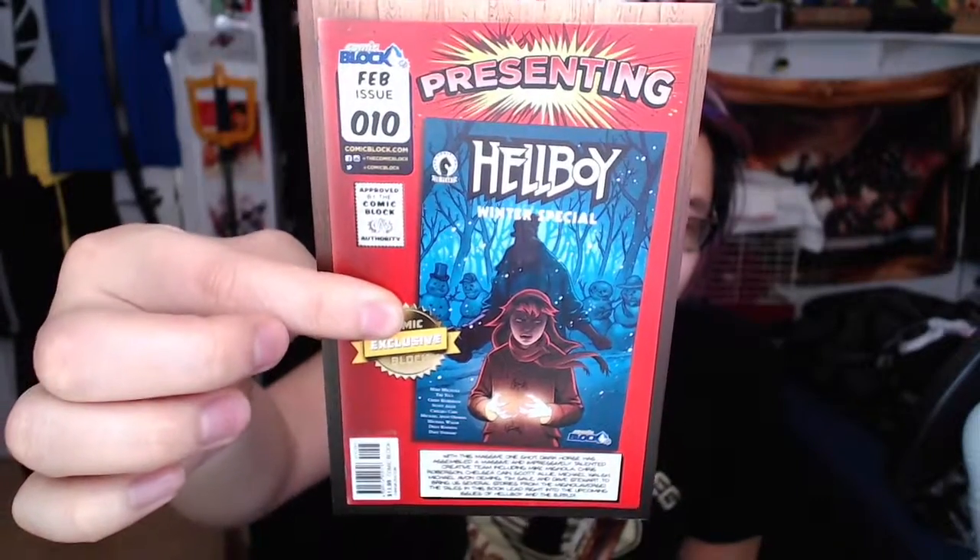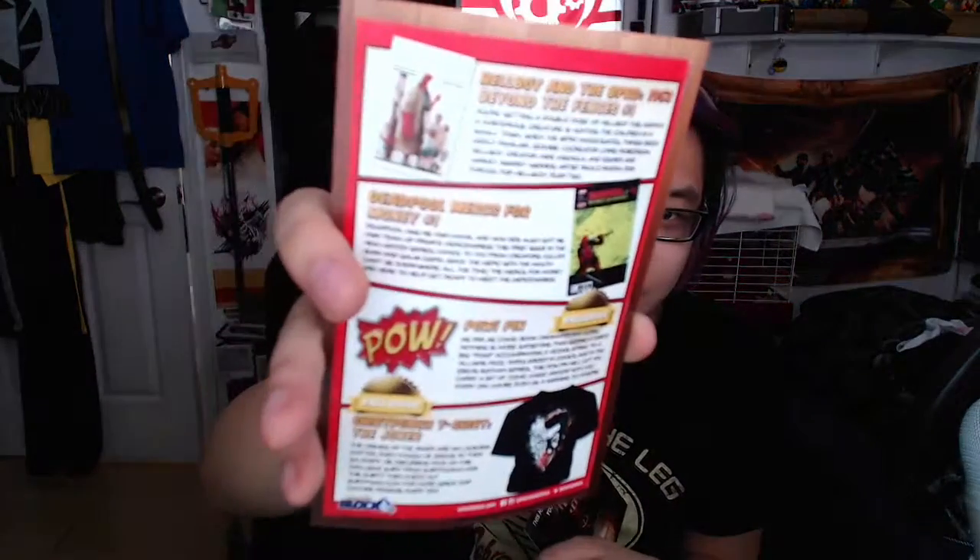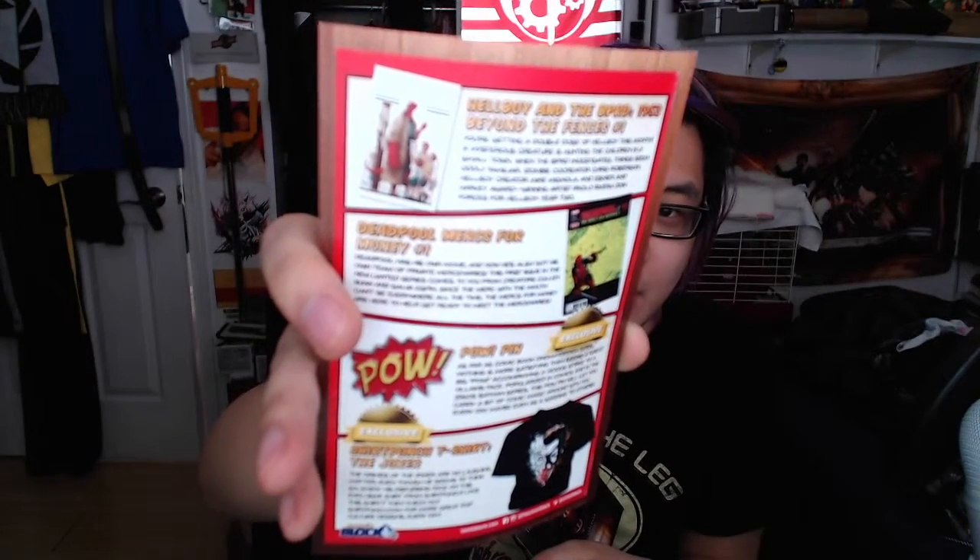I'm just noticing Deadpool has the fold-out sleeve on top here, but the rest of them are sealed off — at least the Hellboy ones are. I don't know why they're different. I like those ones better though. Just a little overview: we got the exclusive comic for this month, which is Hellboy the Winter Special. On the back side, we got Hellboy and the BPRD 1953 Beyond the Fences number one, Deadpool Mercs for Money number one, the POW pin, and there are lots of exclusives going on in this, and the Shirt Punch exclusive Joker shirt.